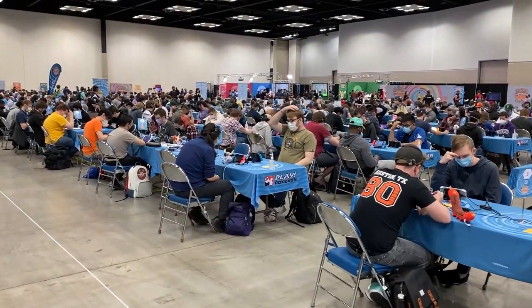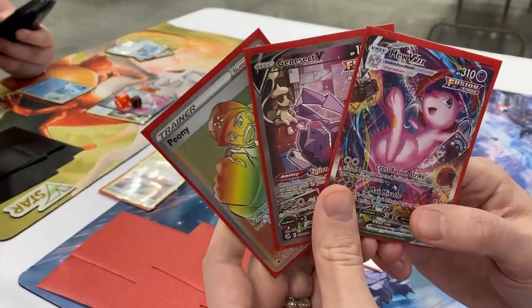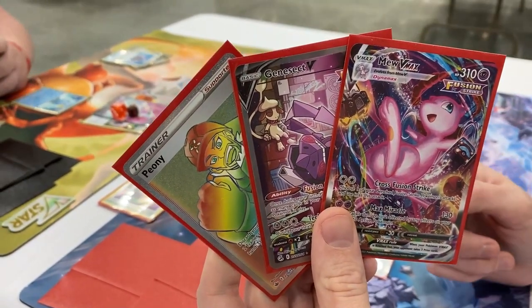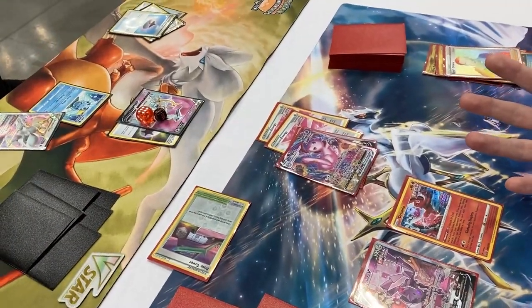Everybody is battling it out right now. Good luck to everybody. We're battling it out — not using a deck of mine, he was nice enough to lend us a deck here. Playing Mew VMAX, not doing too bad so far, we just started.